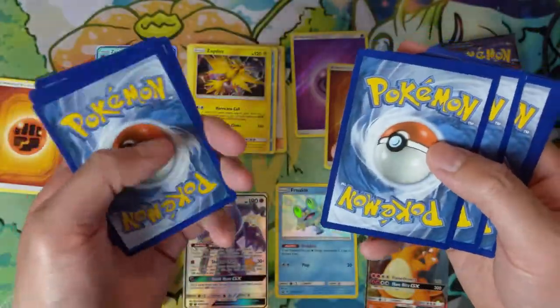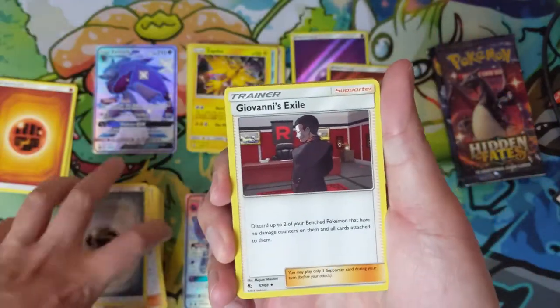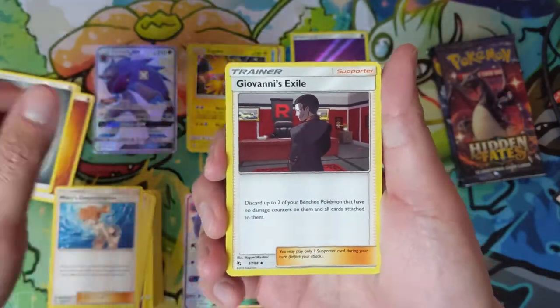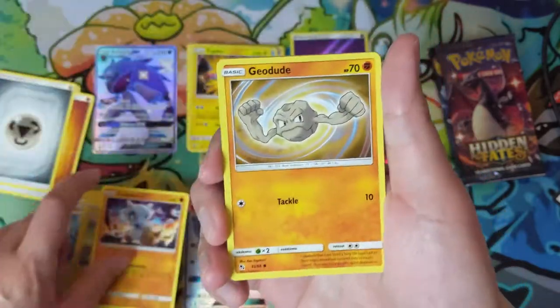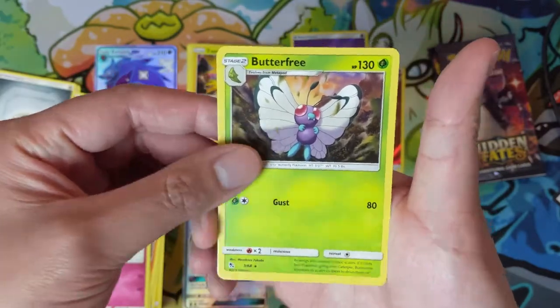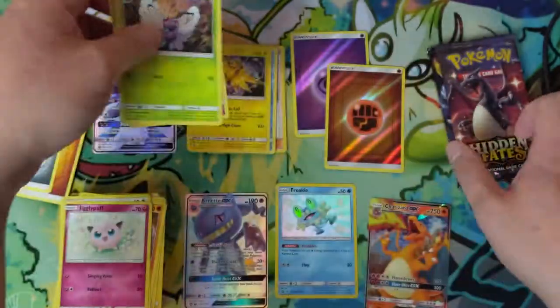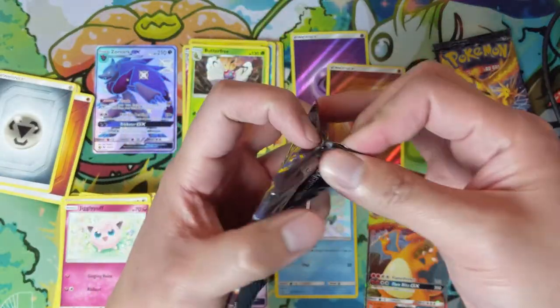It is very nice to be opening Hidden Fates again - it was definitely my favorite set to open on this channel of all time. Sorry for all that background noise. We also have just a Butterfree and a Clefairy. We've got two packs left.